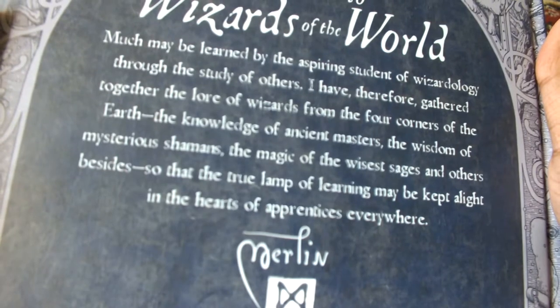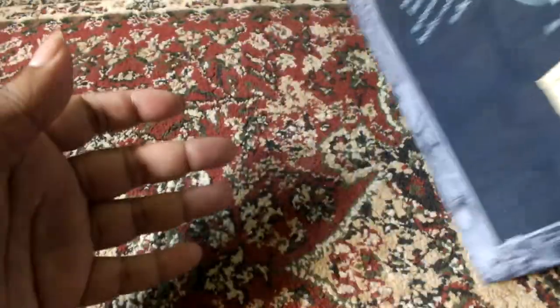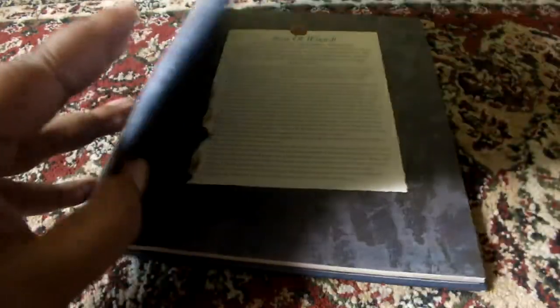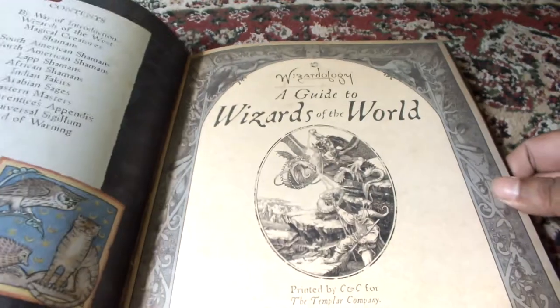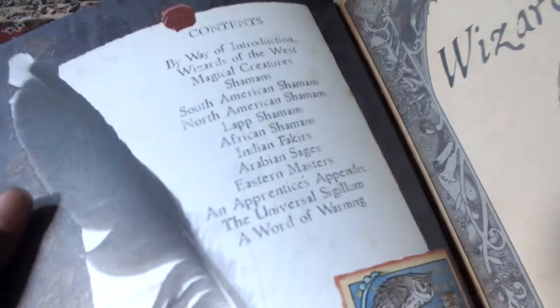You can read that if you want. I'll link the product in the description as well. So Wizardology is one of the most — one of the best illustrated books I have. I'll show you why.